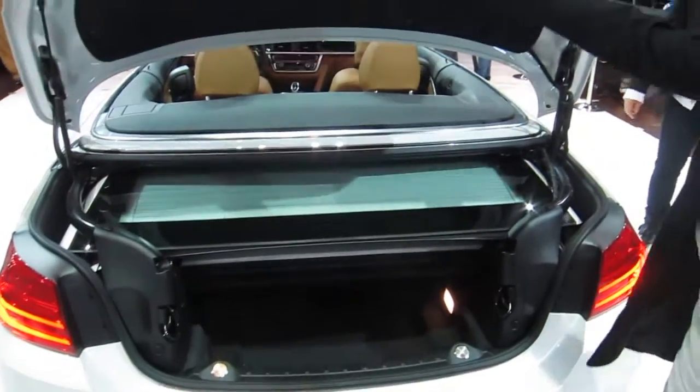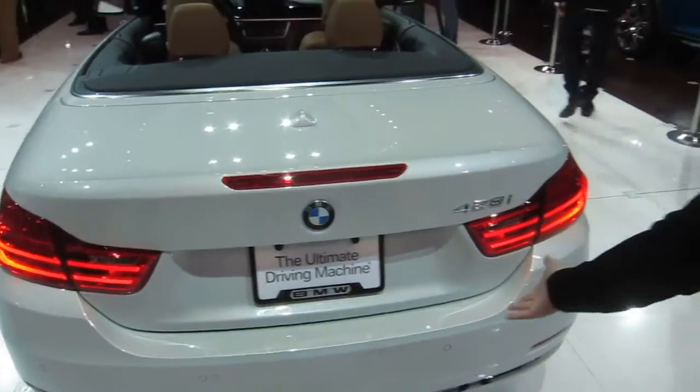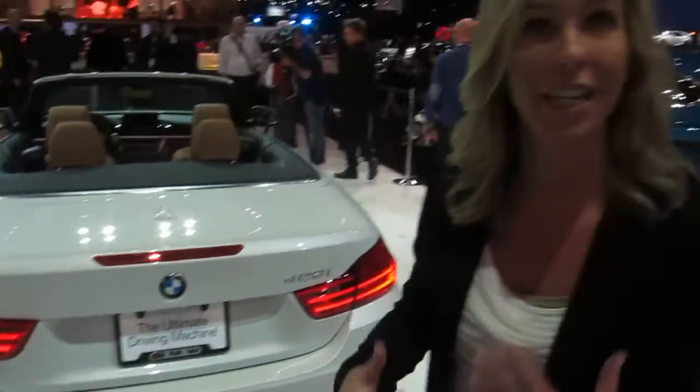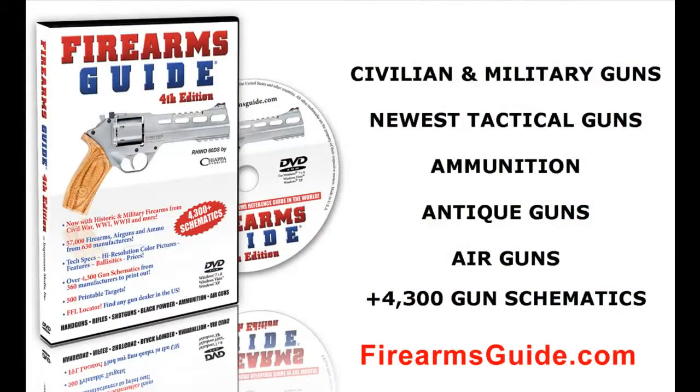We've added things like X-Drive all-wheel drive and comfort features like this, so it really is an all-year-round vehicle. For 2014 in the US market, for the 428i model, the retail price is $48,750 excluding destination and handling.